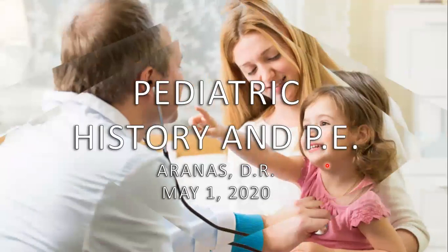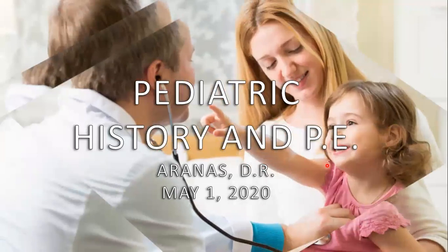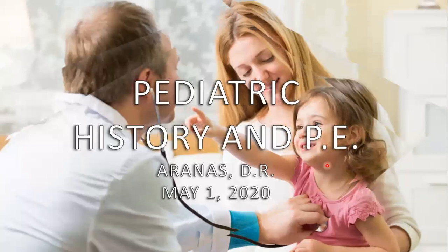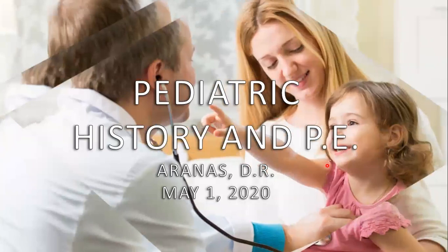The only best way for you to learn is through practice, so please do not expect that after this lecture all of you would be experts. But despite this, I will do my best to guide you in properly conducting history-taking and PE, and give you an overview of how we do it in clerkship. This will be a very advanced orientation for all of you.